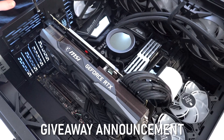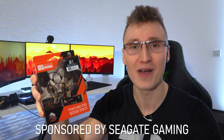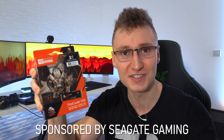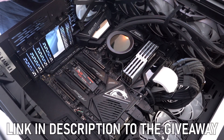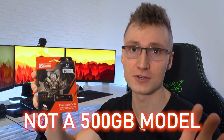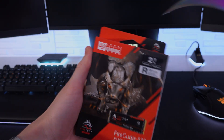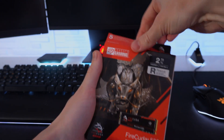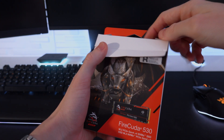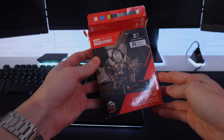I've teamed up with Seagate to give away a FireCuda 530 NVMe PCIe Gen 4 M.2 SSD to one of you watching this video right now. All the giveaway details are in the description down below to enter to win. Seagate were very generous and sent me a 2TB model, and we're giving away the exact same 2TB model to one of you over in Europe. So enter the giveaway down below.